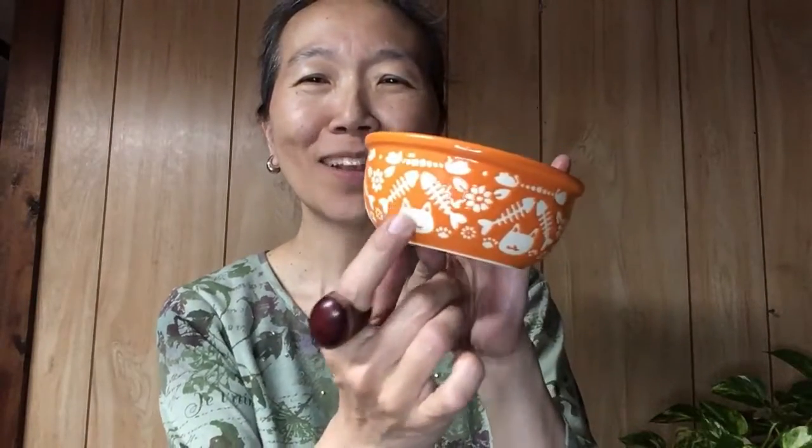I got these bowls — isn't this cute? It has a cat and a fish on it. It's ceramic so it's very easy to wash. This one is for food and this one is for her water.